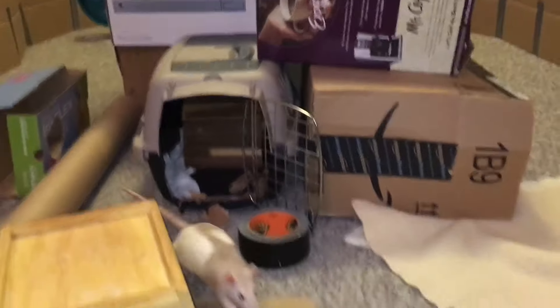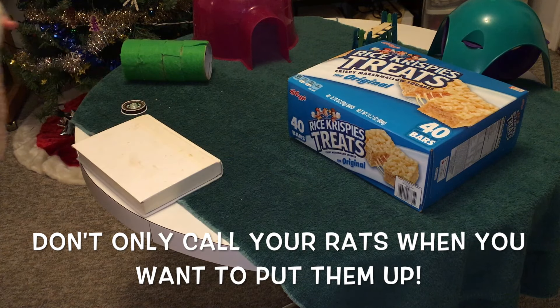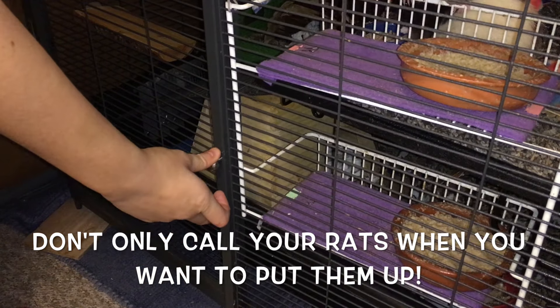At this point, you can start to actually vary when you reward them, meaning you don't need to give them treats every time. One thing you also want to make sure of is that you don't put up your rats every single time you call them. If you do this, your rats are going to learn that coming over to you just gets them put up, and if your rats are enjoying their playtime, this is going to teach them that instead of coming when they hear that noise, they should run away.